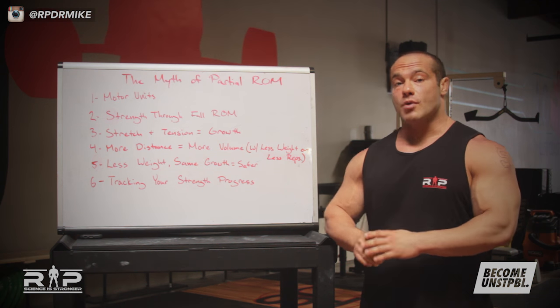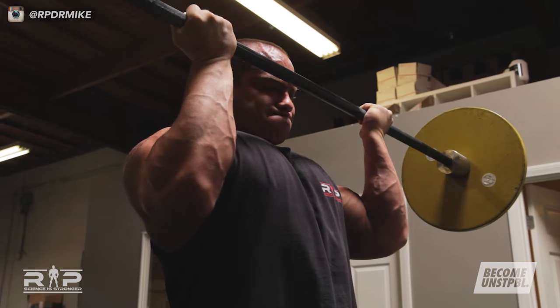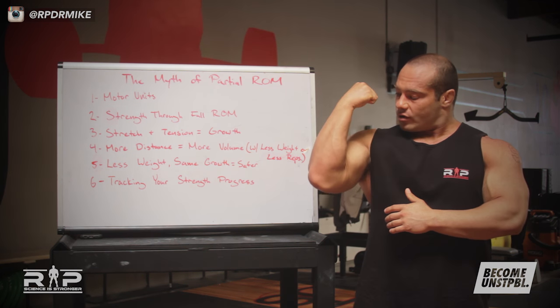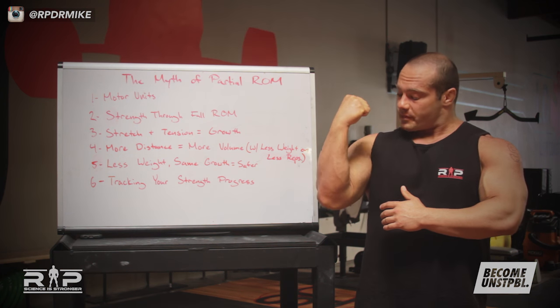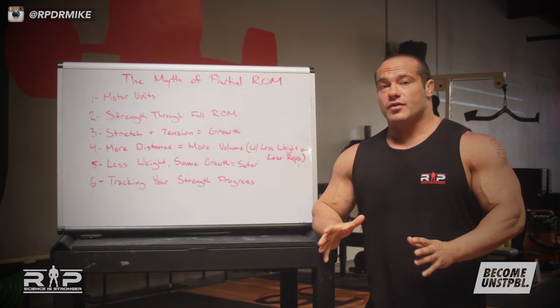First point: if you want to grow the most possible muscle in a particular muscle group — let's say the biceps — various parts of the biceps are innervated by various parts of your nervous system, called motor units. Not all motor units are active through every part of the movement. But if you use the biceps through its full range of motion — and that applies to all muscles — all of the motor units are properly activated, properly stressed, and a maximum growth stimulus results. You get full muscular development with full range of motion; if you don't, you might be missing out.